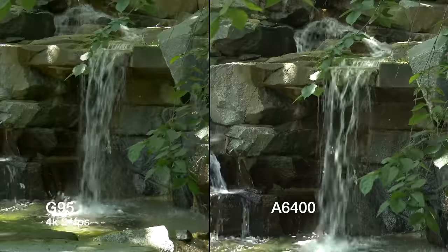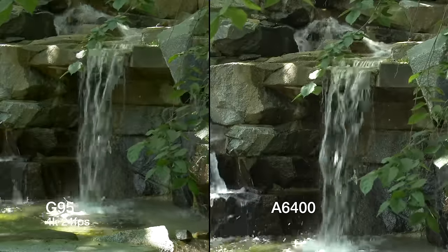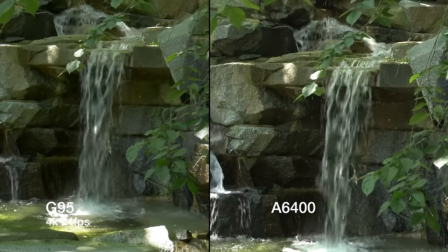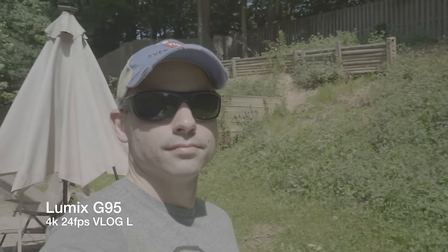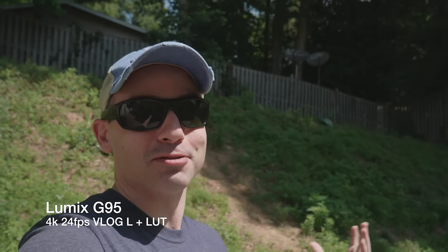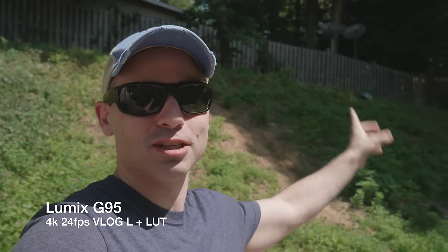Really though, both cameras do a great job and have plenty of dynamic range. If you want to squeeze more range out of both, they each have access to their company's consumer-level log profiles — S-Log on the A6400 and V-Log L on the Panasonic. I don't really use those since I've got a quick turnaround time and grading doesn't fit in there. But a quick V-Log L test I did had me incredibly impressed by how easy it is to pop a LUT over the footage and get very usable outside footage where the standard picture profile just destroys the shadows.